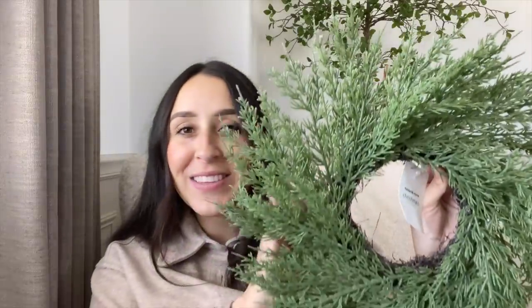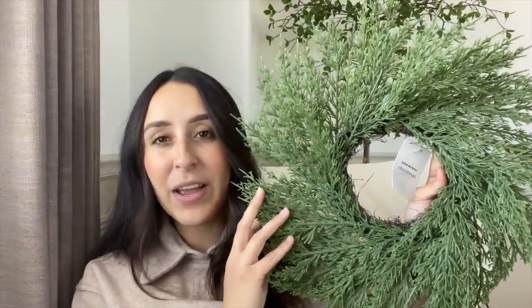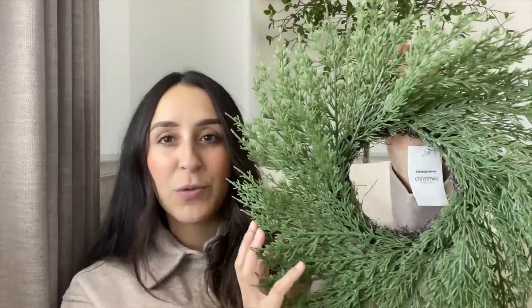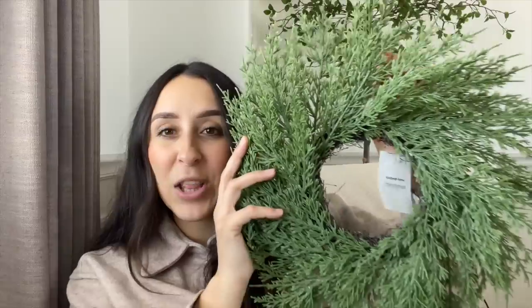Moving on to Kirklands — I picked up some mini wreaths: the Norfolk pine mini wreaths. They are so pretty, 14 inches, and $19.99. I believe I got them for 20% off, so around $15, and right now they're having 30% off, so an even better deal. You can add some ribbon and bells, and they already have little hooks on the back so you can hang them on your door, above your stove, or on your barstools. It looks very realistic and I love the overall look.